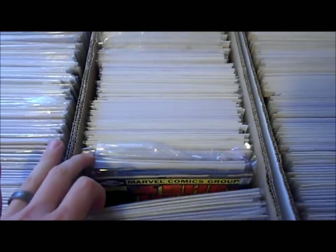Power Man Iron Fist, Power Pack number one, lots of Punishers. I've got a lot of Roms too — I guess those are back there. Shadow. All right, I'm gonna stop this for a second.